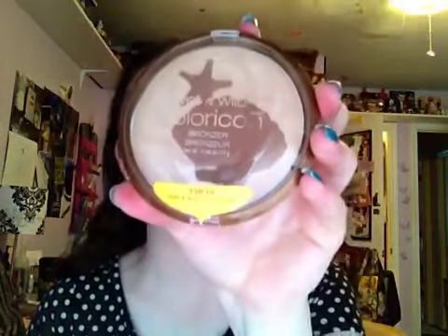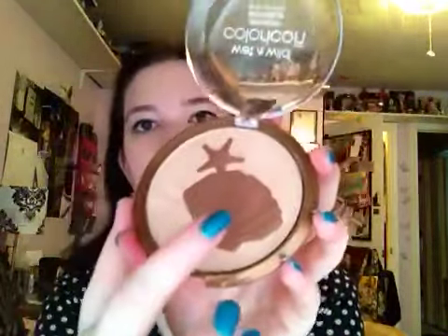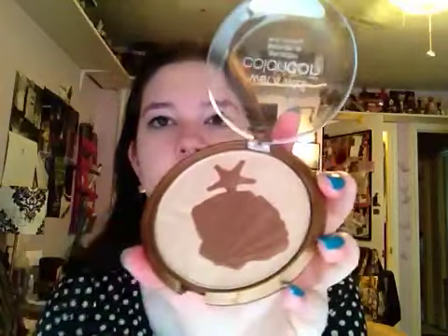This one is Reserve Your Cabana, which I got a while ago. I decided to show it because it's very similar to one of the other ones I just picked up. The newest ones are Shell Abrate Good Times, which is a very dark and a very light bronzer, and My Shell My Belle, which is kind of a blush and a bronzer.